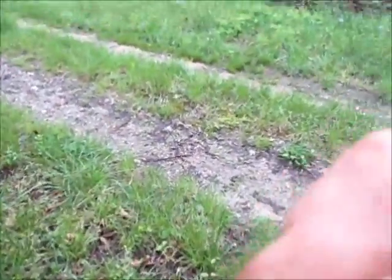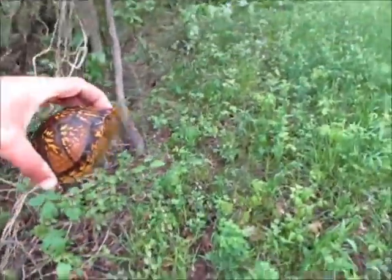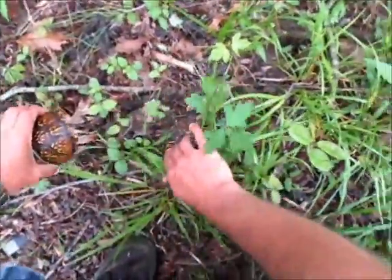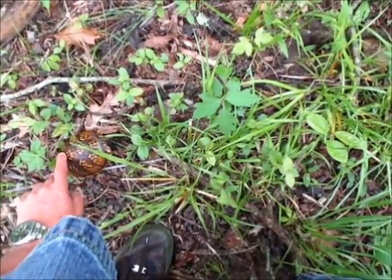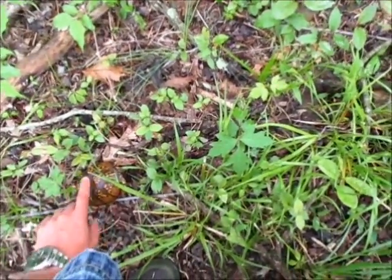Like I said, when you're mushroom hunting, you always find other cool surprises. I just found a three-toed box turtle — a very colorful one. Unfortunately he went inside when I picked him up. Let's see if I can get him to come back out. So far he ain't wanting to cooperate — he's being stubborn.